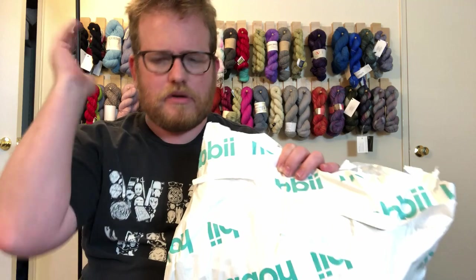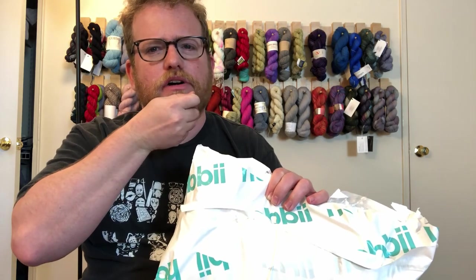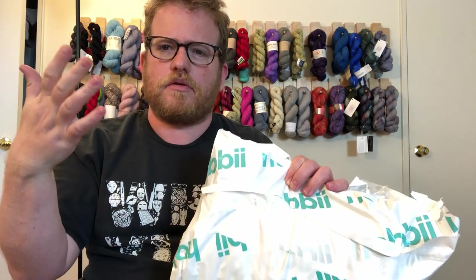Y'all know me and my love of mystery bags and cheap yarn and seeing what I get. So let's find out — I got two of them. So I got 20 skeins for about 30 bucks, a little bit over. Pretty cheap.